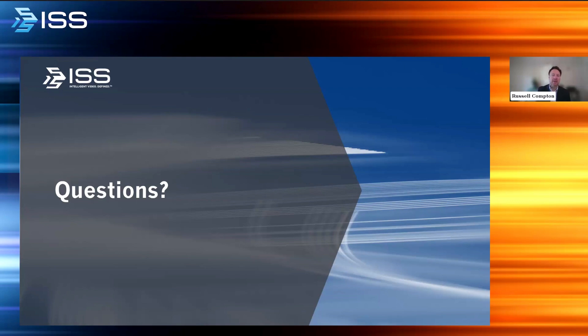Thank you guys so much. We'll look forward to hosting some questions. I'll ask my panelists to come on video. Thank you, Russ. We've reached the Q&A portion of today's program. You can submit a question using the Q&A button at the bottom of your screen. We've had a few questions come in throughout the course of the presentation.